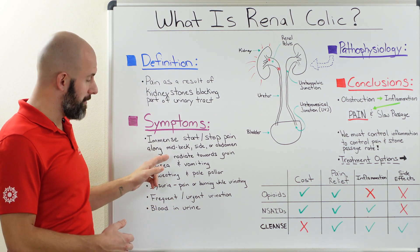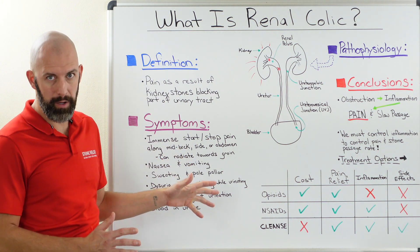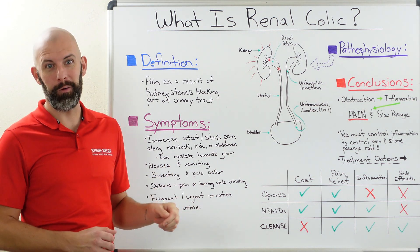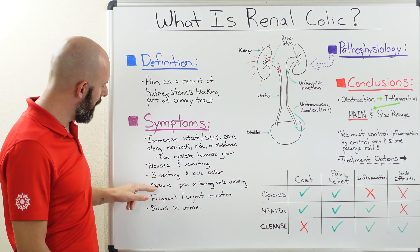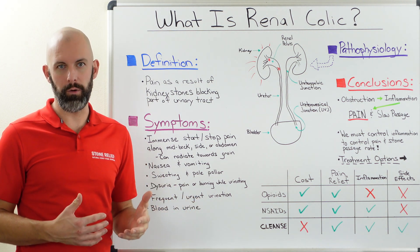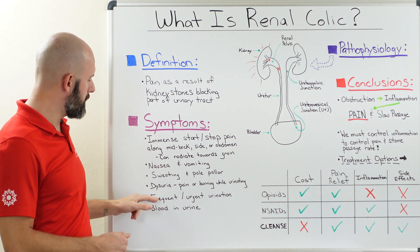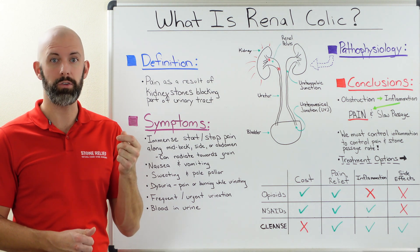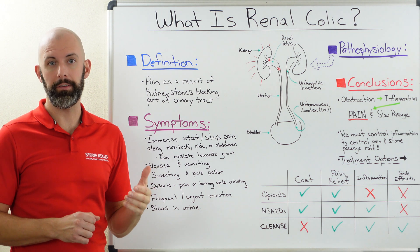In addition to the incredible pain, some people also experience nausea and vomiting — not everybody, but most people. Because it's a pain response, they'll be sweating and likely have a pale pallor. We'll also see some people have what's called dysuria, which is pain, discomfort, or burning while urinating, which can be a sign that something's not quite right in the urinary tract. Other things to look out for include any change in the frequency or urgency of urination, and if there's blood in the urine — this can also indicate a kidney stone.